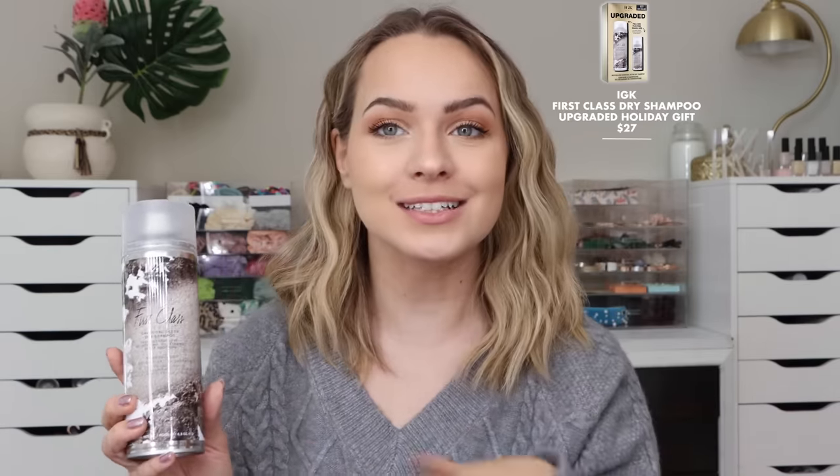For basically everybody on the planet, dry shampoo is great — and this IJK one is one of my favorites for emergency dry shampoo use. I used it today because I probably should have washed my hair but did not feel like it, and it saved my hair once again. Right now they have a set where you can get a mini with it, so it's a nice little box you can give somebody. It gives minimal texture to the hair but really, really revitalizes it. You can use it a couple of days in a row — it's perfect for people who like to stretch their wash days out or go to the gym a lot.